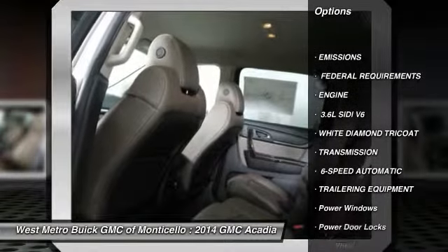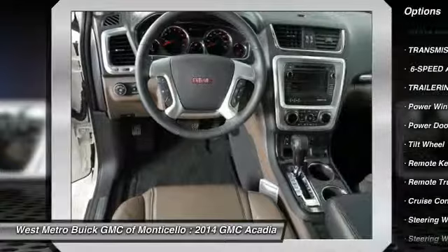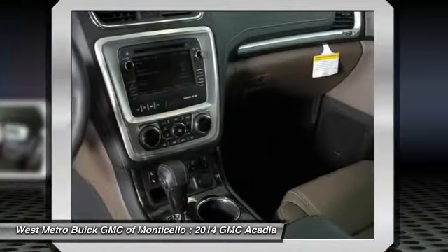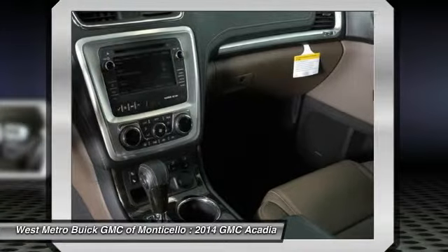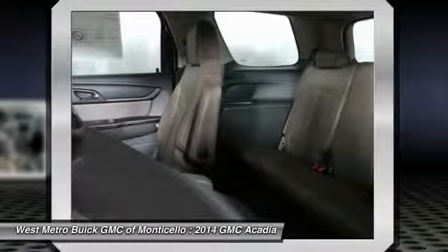All-wheel drive, traction control, anti-lock braking system, power passenger seat, quad seating, home link, garage door opener, front air conditioning, power steering, Bluetooth wireless data link for hands-free phone, cruise control.